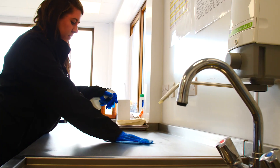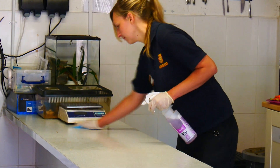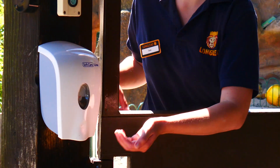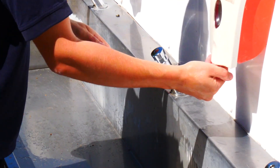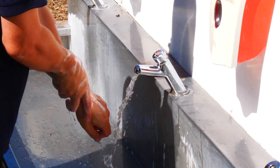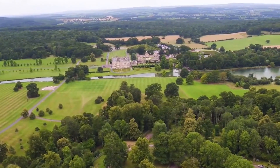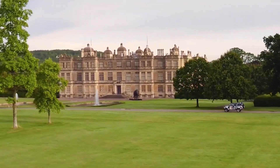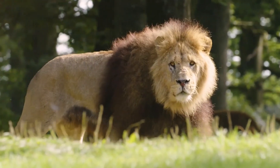Our facilities will have increased cleaning routines to strengthen hygiene and sanitisation in public areas. Hand sanitiser stations will also be available to use. Do stay safe by regularly washing your hands thoroughly and maintaining social distancing. These guidelines are here to help your visit be as safe as possible. We hope you have a wonderful day here at Longleat.